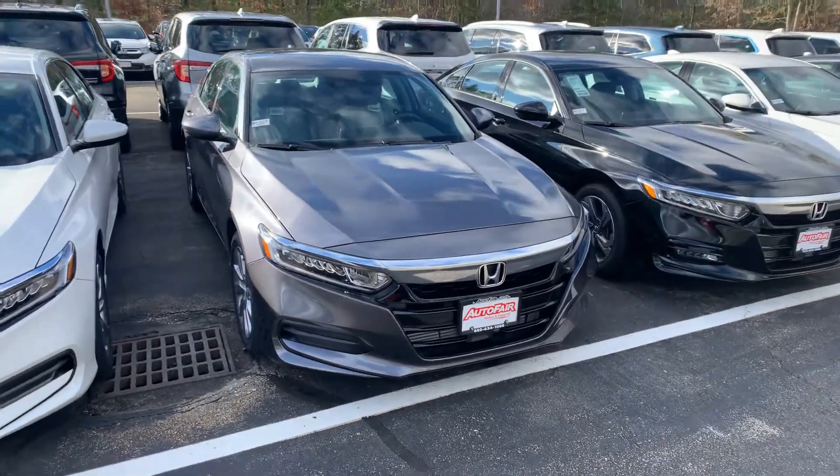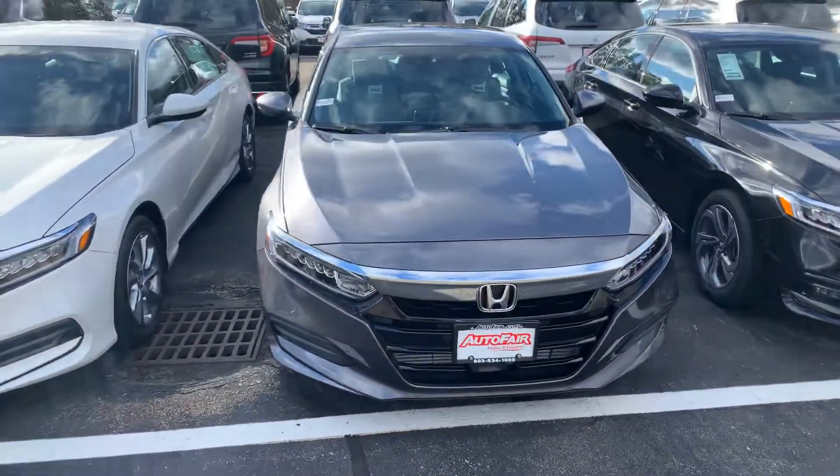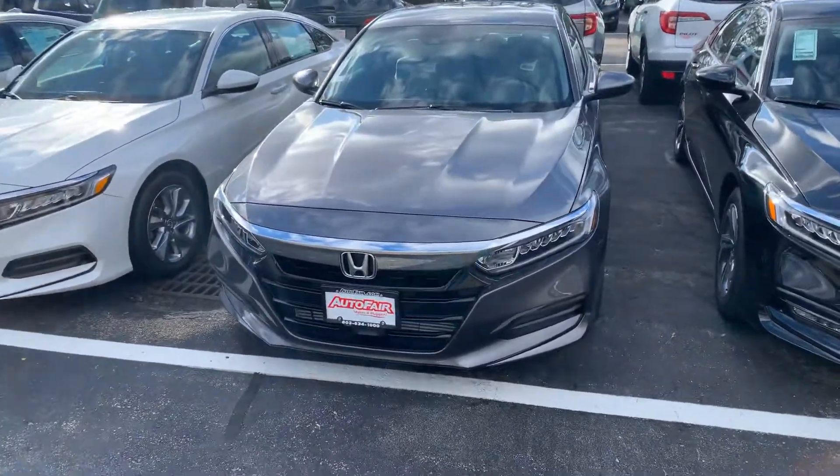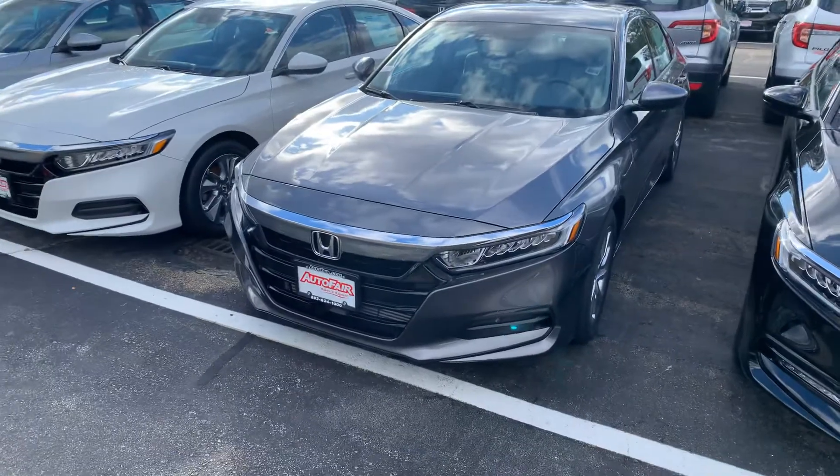Good afternoon, Sam. My name is Steve. I work down at AutoFair Honda in Manchester. I just wanted to take the liberty of making you a quick walk-around video on the beautiful 2019 Honda Accord LX.